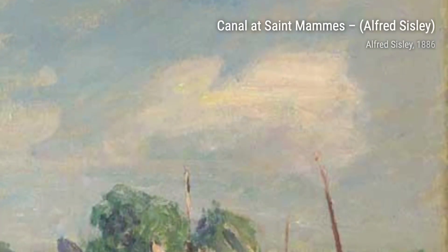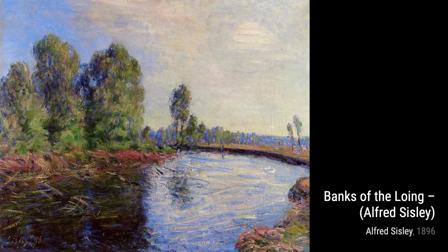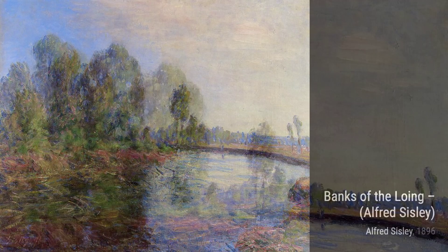Let's not forget Banks of the Lowing. In this painting, Sisley captures the tranquility of the riverbank, with its lush greenery and reflections in the water. The brushwork is loose and expressive, giving the painting a sense of spontaneity.